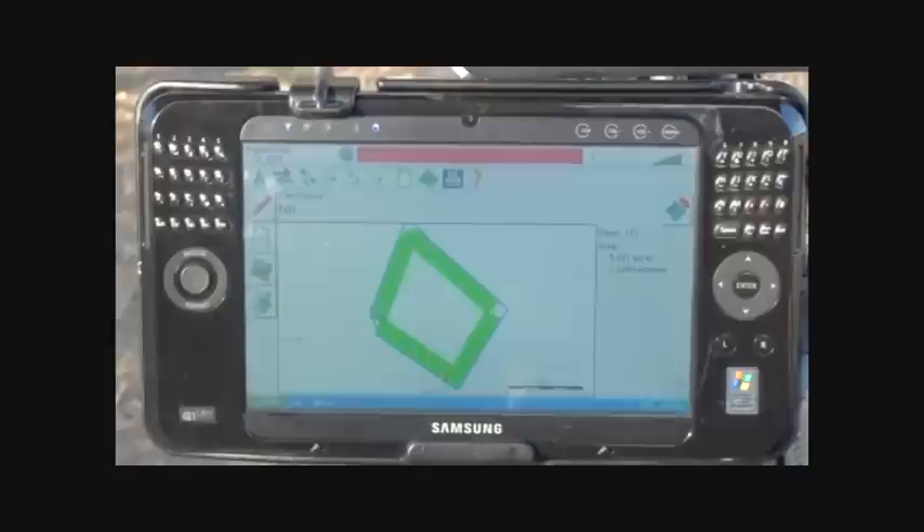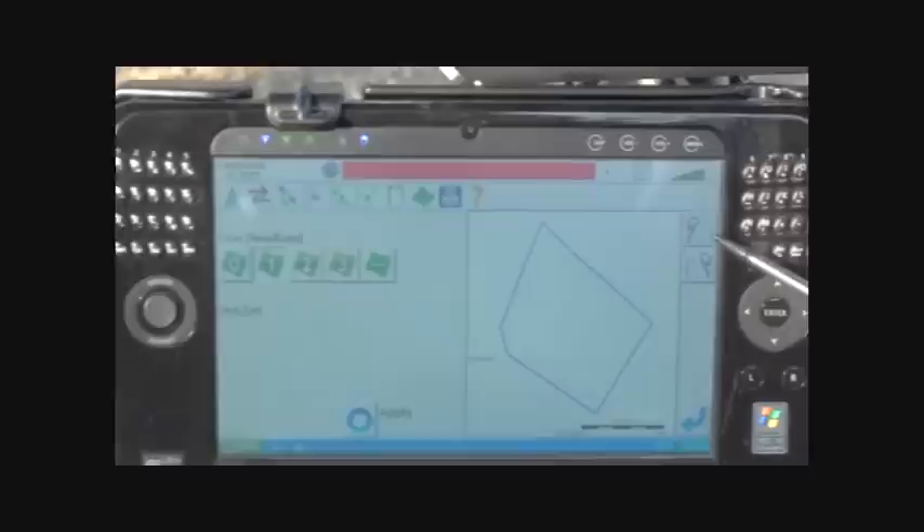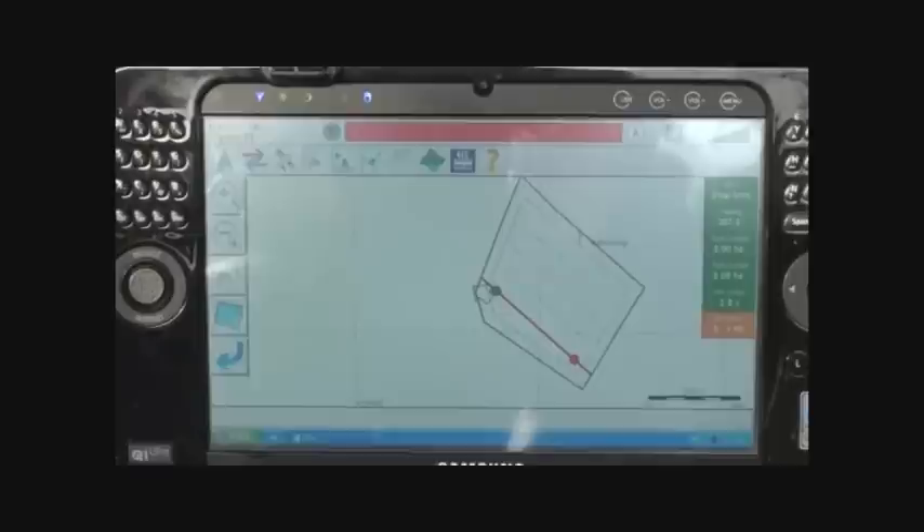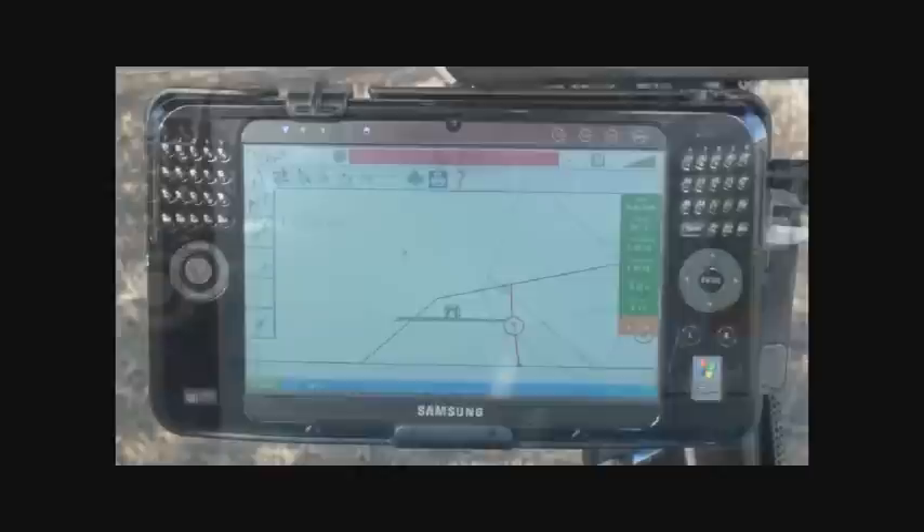Now we can select our own AB lines from any boundary of the field. With the boundaries now stored on the Fieldmaster computer, any further operations on this field will be automatically recognised and spraying can begin from the centre of the field, working outwards.